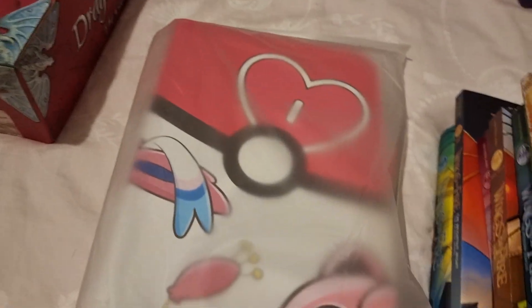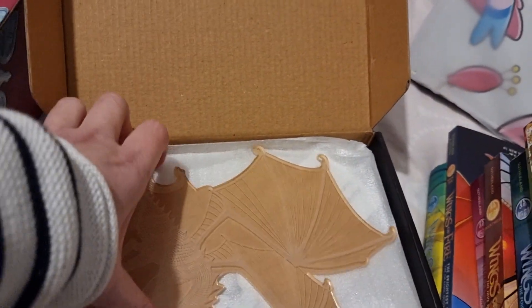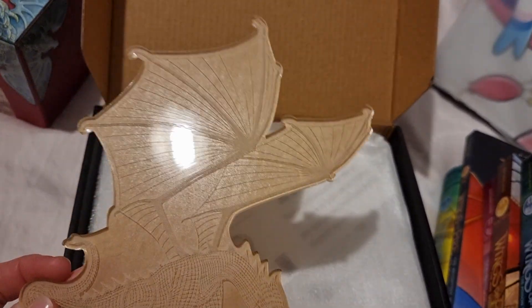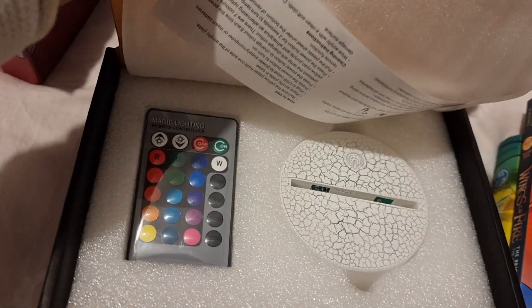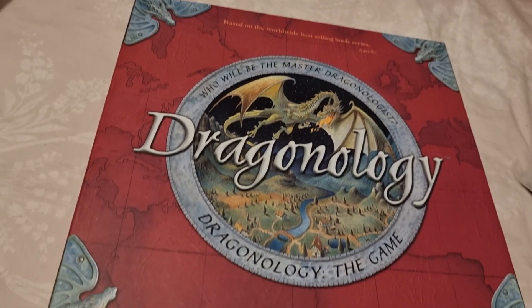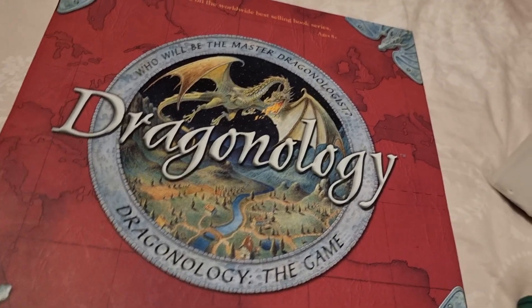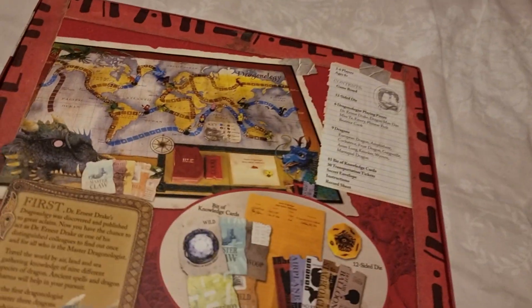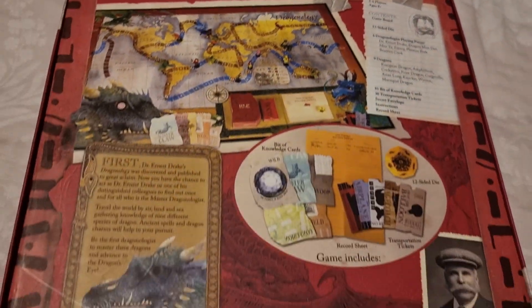The next item for her room is a dragon light. You peel the brown film off — I'm not going to do that since it's not mine — but you can just about make out the dragon design, and it has a remote control and a base. I think she's going to absolutely love it. I also got her the Dragonology game, which I actually found used on eBay. The playing pieces are actual dragon-shaped figures, so I think she's going to really enjoy that one.